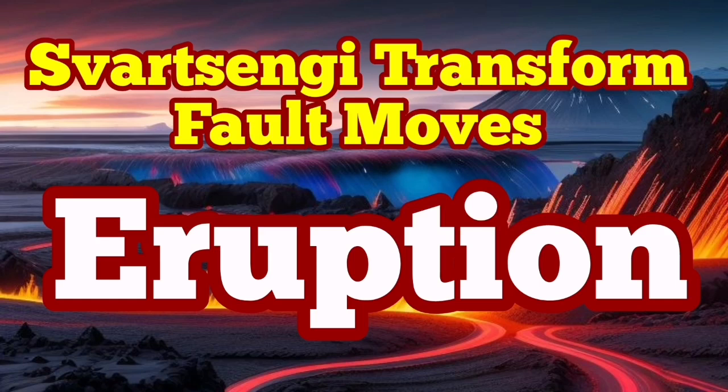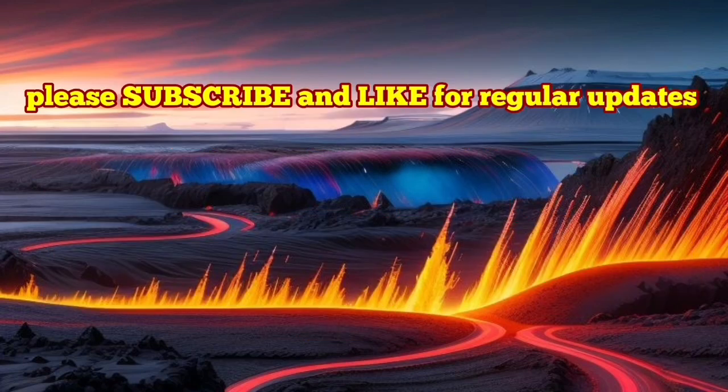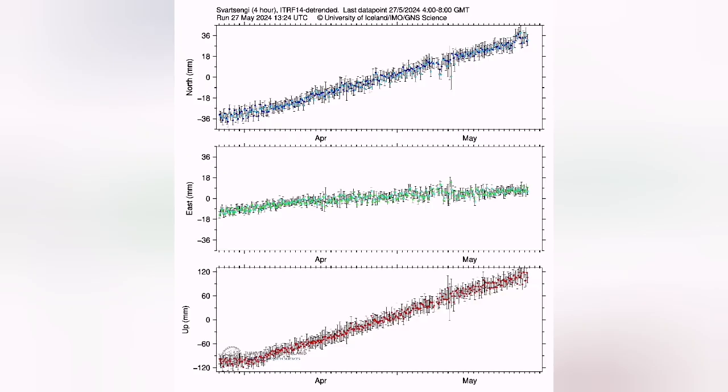Our GPS data shows now that we have around 20 million cubic meters of magma under the sourcing volcanic system accumulated. This is based on this chart on the lower part.